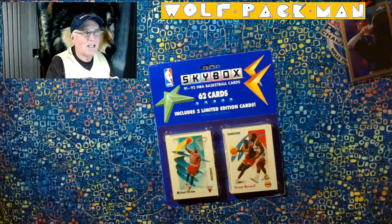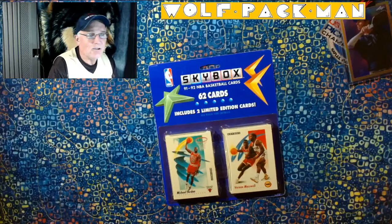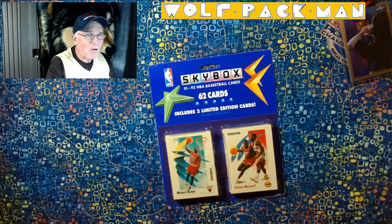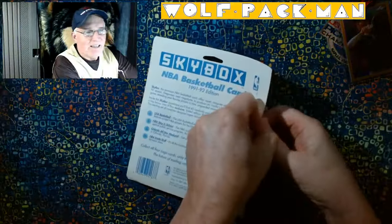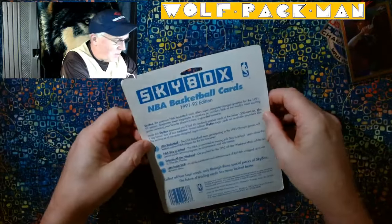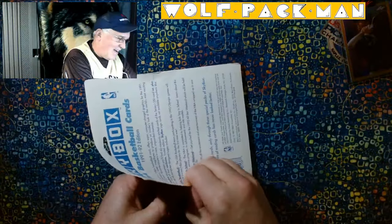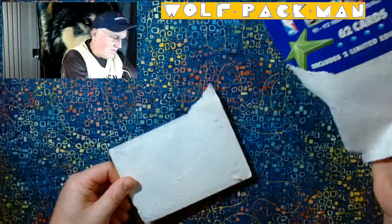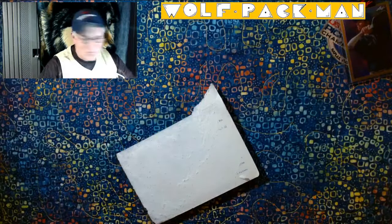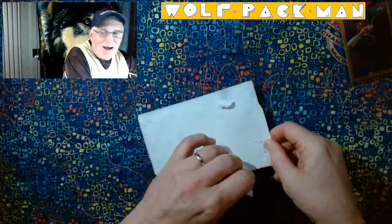Obviously this guy right on top. There are also 50 rookie cards in the set, including Hall of Famers Dikembe Mutombo and Coach K, Mike Krzyzewski. Love to pull a Coach K rookie. Love to pull a Dikembe and a Coach K out. But we already got the MJ. So everything I pull out of here is just going to be frosting. Let's see if I can get to the MJ card without ruining it.